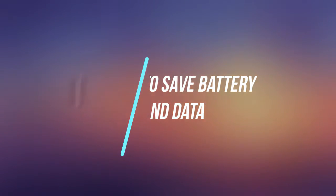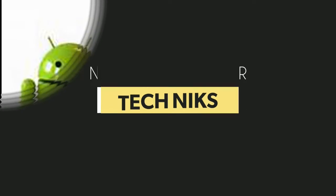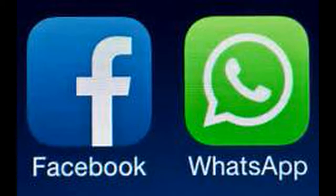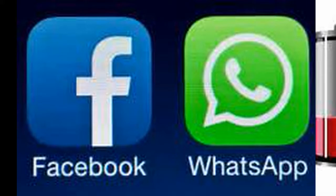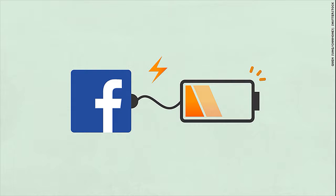Hi friends, in this video I will tell you about the 4 simple ways to save your mobile battery and mobile data. My name is Lichin and you are watching Take Notes. These are the 4 simple settings — if you apply them in your mobile, your mobile battery and data will be saved.